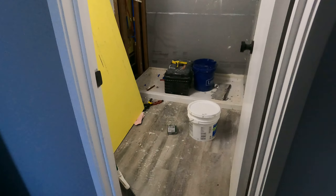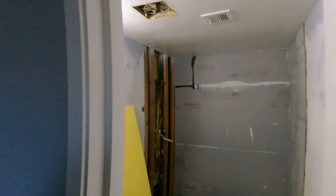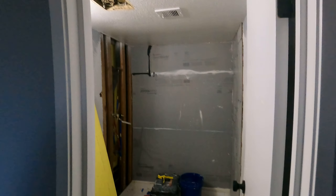Still working on the master bathroom — we're going to put a new toilet in there, and there's a new vanity and mirror coming. We do have the light fixture installed up there, but we still need to put in a new exhaust fan.